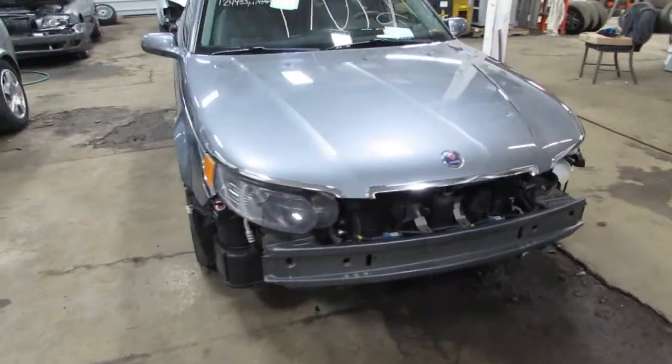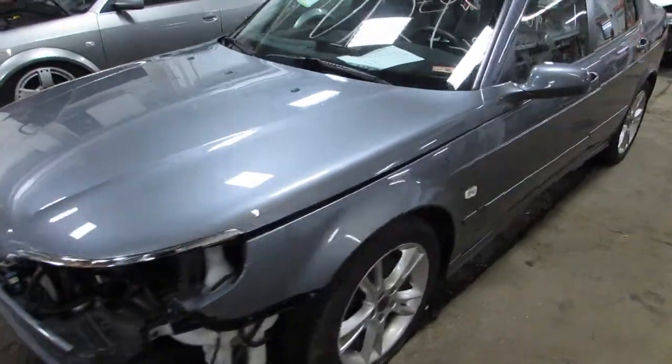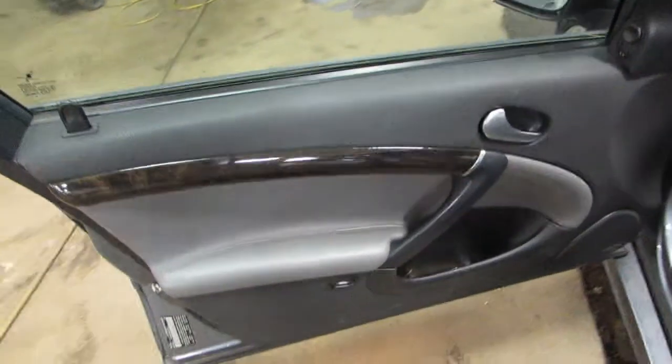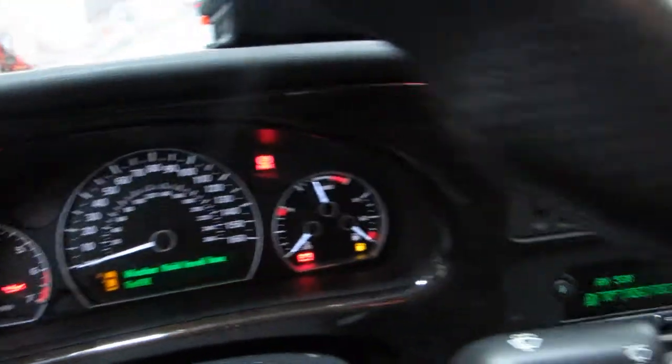Welcome to the Tom's Foreign Auto Parts video portion of our inventory. Here we have stock number 170124, it's a 2007 Saab 95. It has the 2.3 liter turbocharged 4 cylinder engine, about 124,000 miles on the vehicle, and it's an automatic transmission.